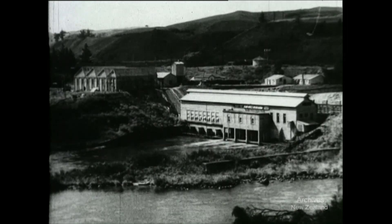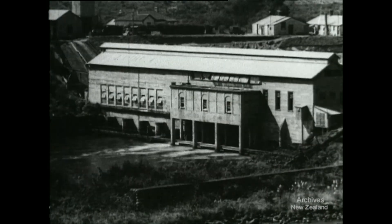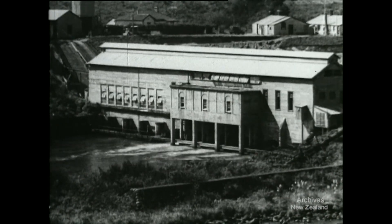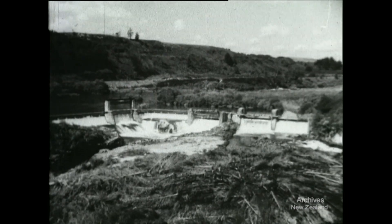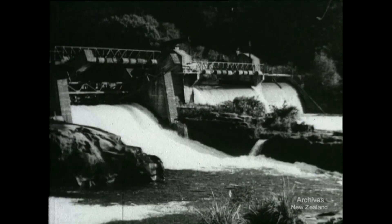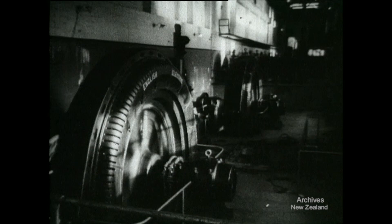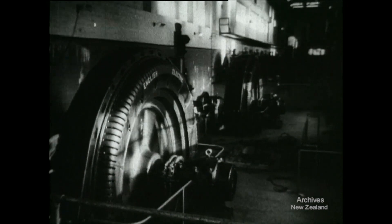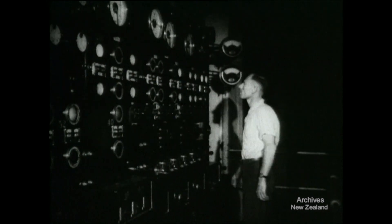The main casualty in the flooding of Karapiro will be Hora Hora, the oldest hydro station in the North Island. Since 1910, Hora Hora has been producing 10,000 kilowatts, but Karapiro would eventually generate 90,000 kilowatts. This is Hora Hora's spillway — it takes the surface water which doesn't flow through the generators. For the last time, Hora Hora generators are sending their kilowatts into the North Island power system. After nearly 40 years of service, the switches are closed. Hora Hora is shutting down.